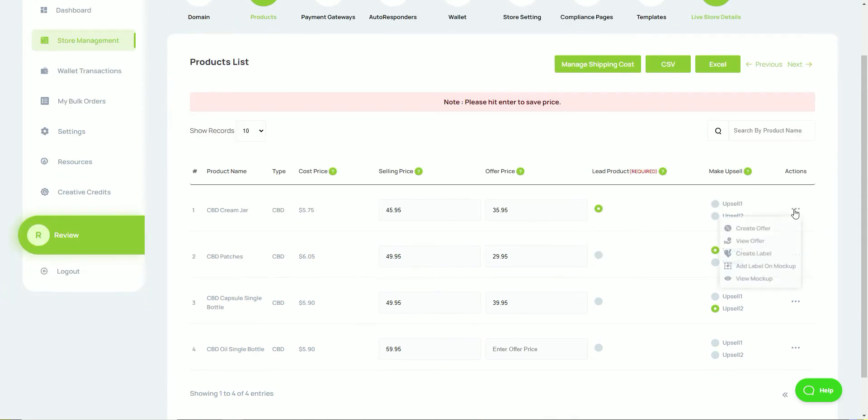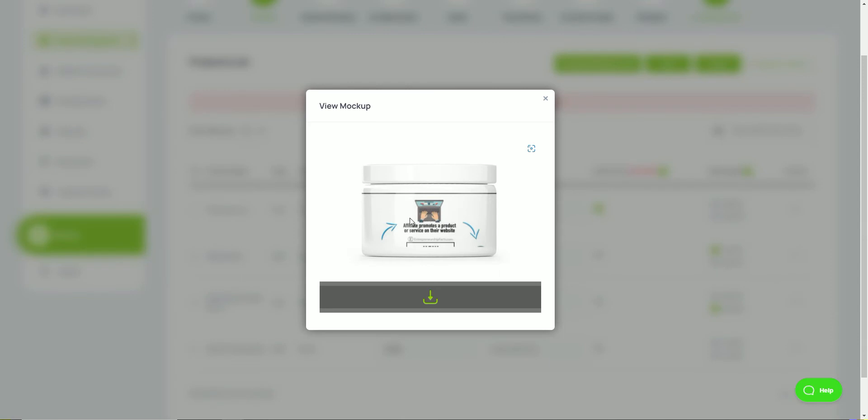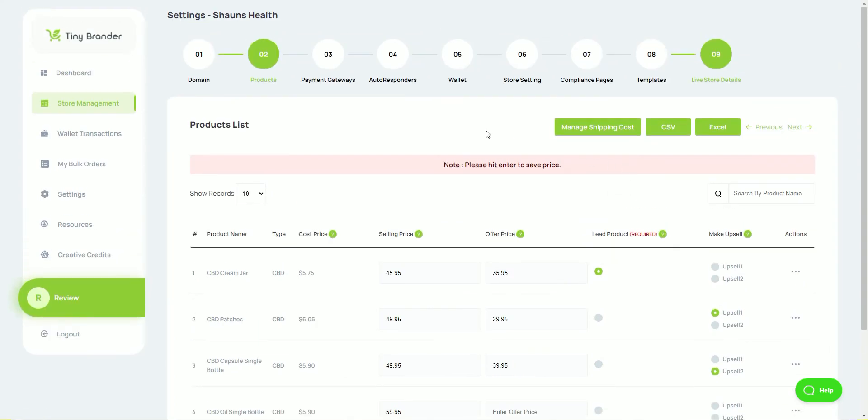Once you've completed the setup, this is effectively what your site will look like. All of these elements can be changed — you can go into the editor and modify the site within the store management template section. You'll also want to add your label: hover over the product, go to 'create label,' add the label on the mock-up, and view it. There are certain elements you can't change due to nutrition and compliance regulations, but once that's done, your store is ready.